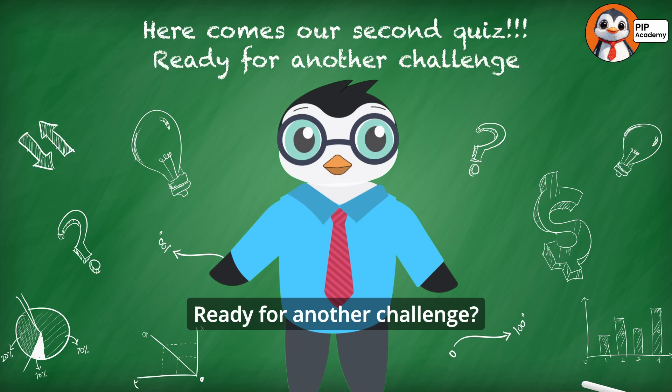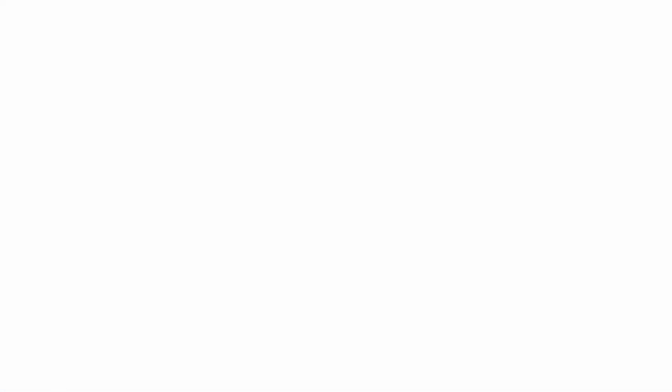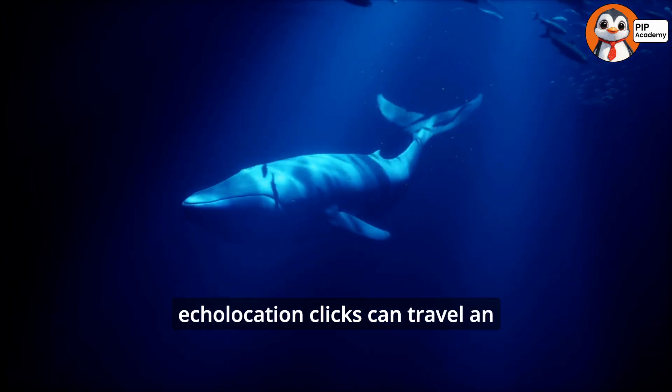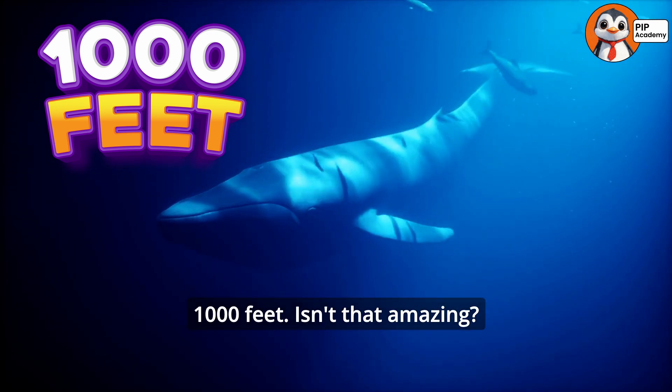Here comes our second quiz. Ready for another challenge? Let's go — multiple choice time. How far can a dolphin's echolocation clicks travel underwater? A. 100 feet. B. 500 feet. C. 1,000 feet. D. 10,000 feet. Take a moment to think. If you chose C, 1,000 feet, then fantastic — that's absolutely correct. Dolphins' echolocation clicks can travel an incredible distance of up to 1,000 feet. Isn't that amazing?